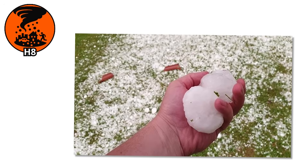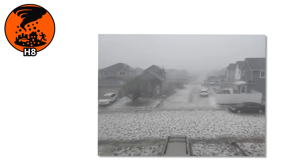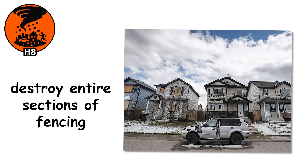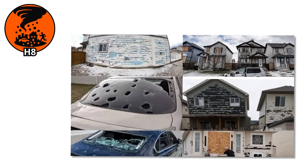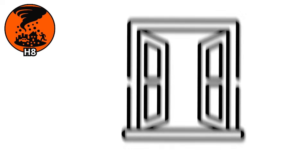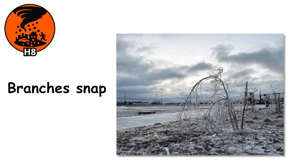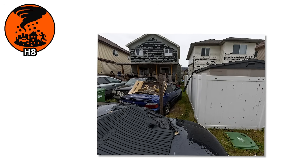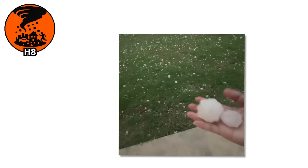H8. When hail reaches the size of a tennis ball, survival becomes the focus. Each hailstone is now a dense, compact ball of layered ice, slamming into the ground with enough force to punch holes through rooftops, destroy entire sections of fencing, and leave vehicles looking like they were caught in a demolition zone. A single stone can kill livestock and seriously injure anyone caught outside. In South Dakota in 2010, during a massive supercell, tennis ball-sized hailstones tore through homes, flattened crops, and left craters in soft ground.